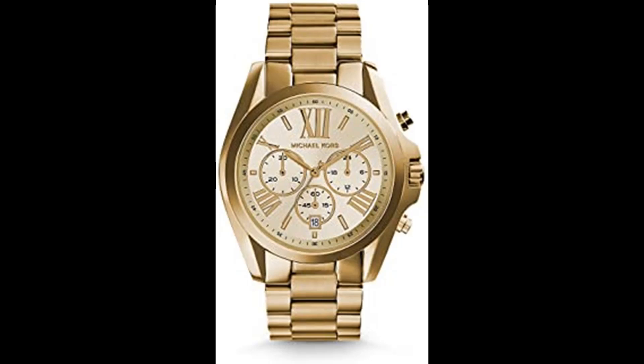Gold stainless steel bracelet with deployant closure, water resistant up to 100 meters. Can be worn bathing, swimming or snorkeling and shallow diving. Michael Kors is a world-renowned, award-winning designer of luxury accessories and ready-to-wear with an innate sense of glamour and an unfailing eye for timeless chic.